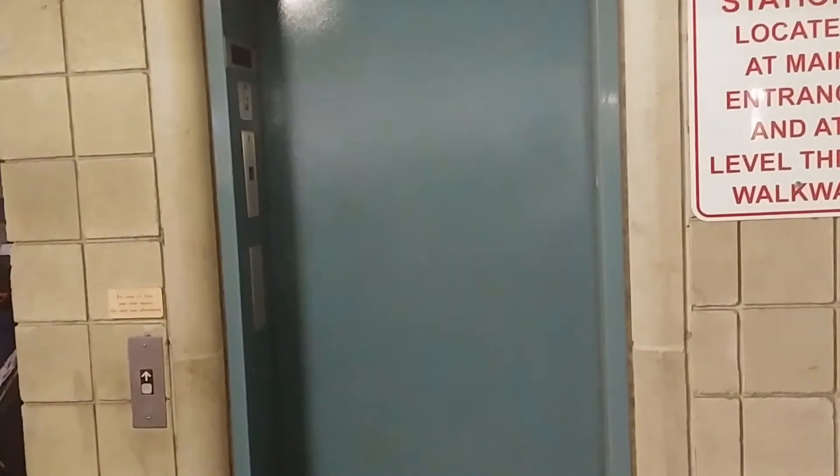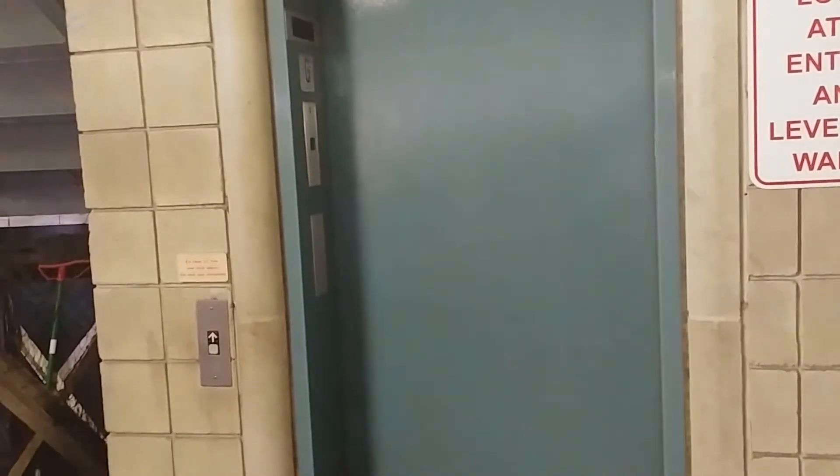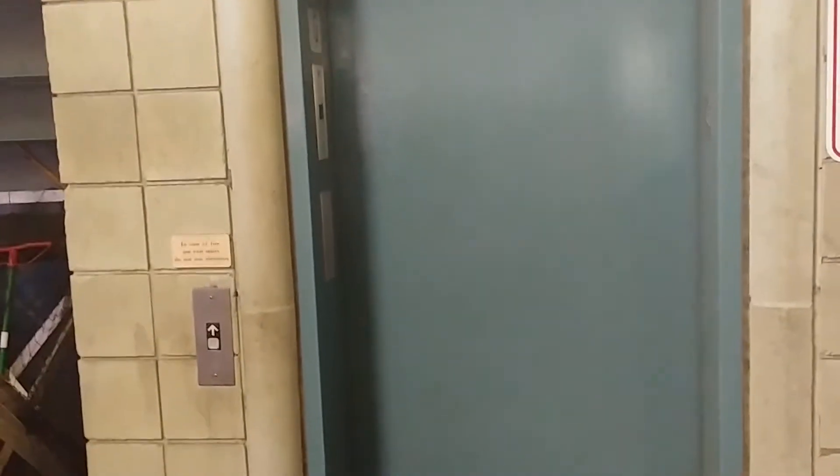Hey everybody, this is Max Pass for West Massachusetts Elevators. We come to the elevator at the E.G. Aguirre Parking Garage, right behind Thorntz Marketplace in downtown Northampton, Massachusetts. Here's the elevator.